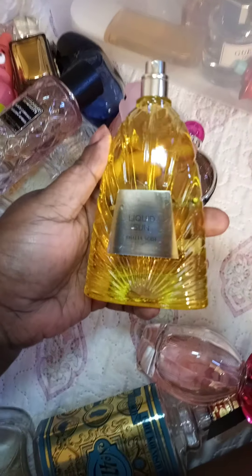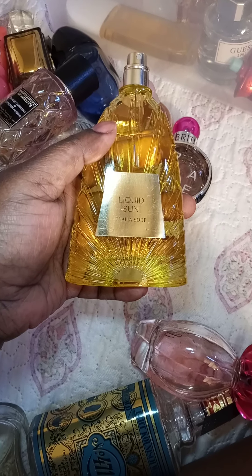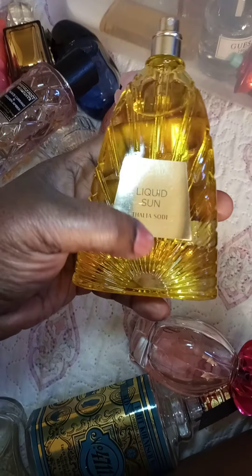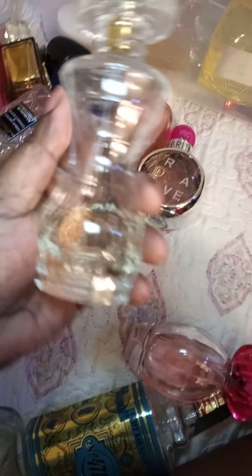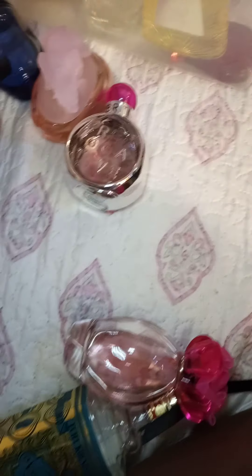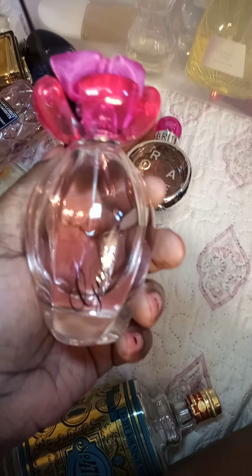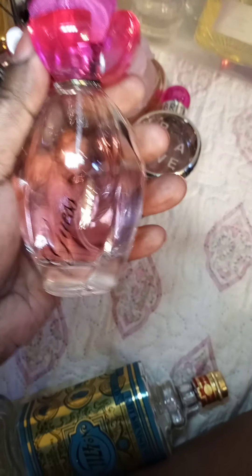Next is the dupe for Bath & Body Works Into the Sun — Liquid Sun by Leah Sody. Pick this one up and put those together. Next is Sofia Vergara Tempting — it lasts long on me, it's like a ginger scent but it's really good. I'm just tossing them in gently. This is Guess Girl and it's a good one.